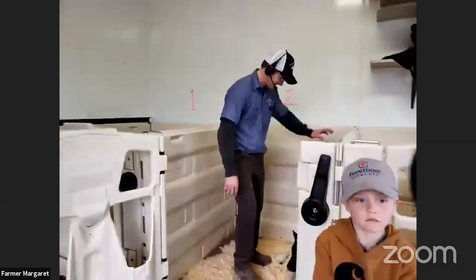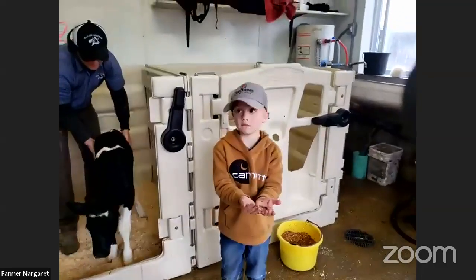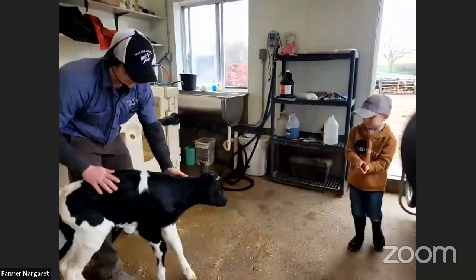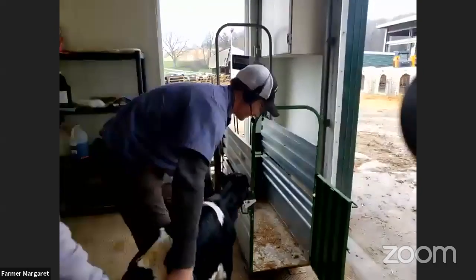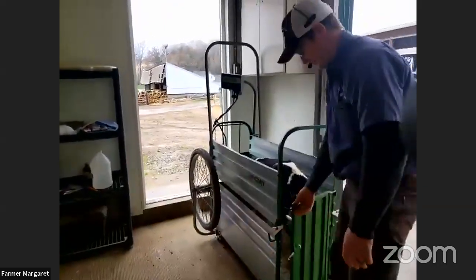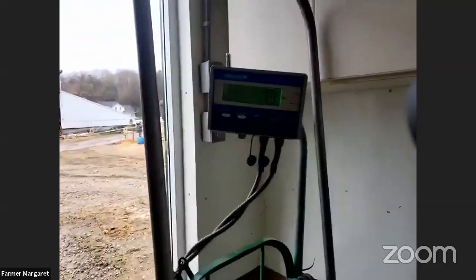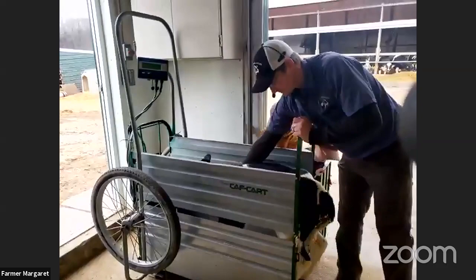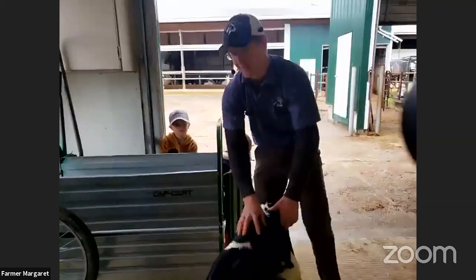We're going to weigh this calf — we always weigh our calves to know their birth weight. We'll zero out the scale and put her in. This calf comes from a family of mothers whose names start with S. If you'd like to submit a name that starts with an S, we'd love to get a new name for her and we'll post it on our Facebook page. On the scale she weighs 79 pounds.